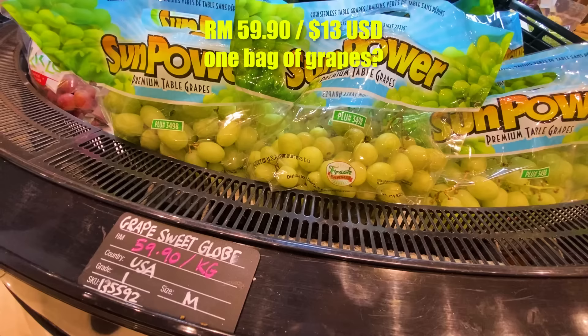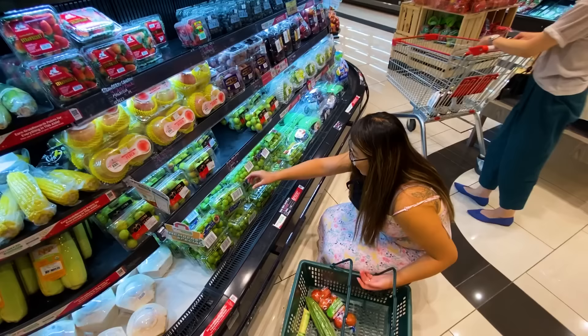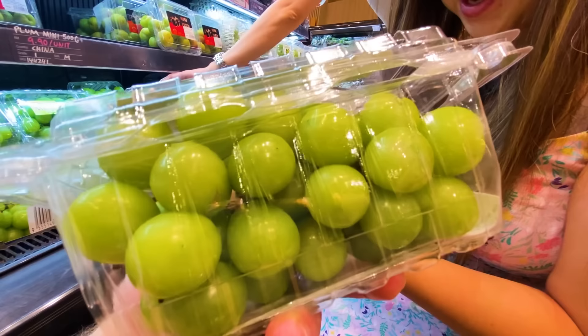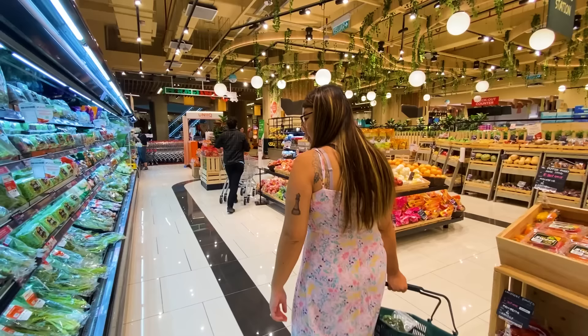Holy jumping — step aside, apples. We've got 60 ringgit per kilo for grapes. This is going to be the most expensive item in the fruit section. We're not eating grapes in Malaysia. Oh, but those grapes were imported from the USA. Here we've got Chinese grapes at 16 ringgit a pack — a quarter of the price of the USA grapes. Not to mention the Chinese ones look pretty good, almost too good to be true. Let's try one. Yeah — the import tax is real.